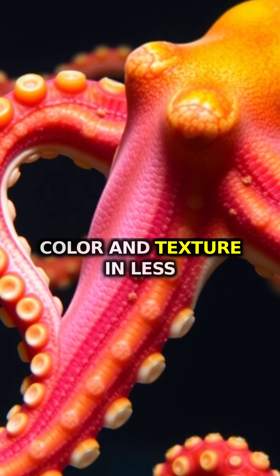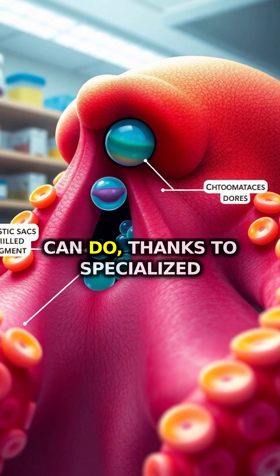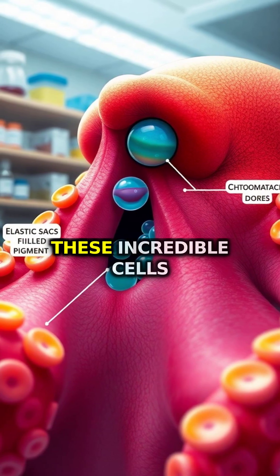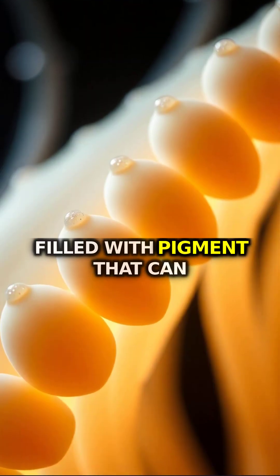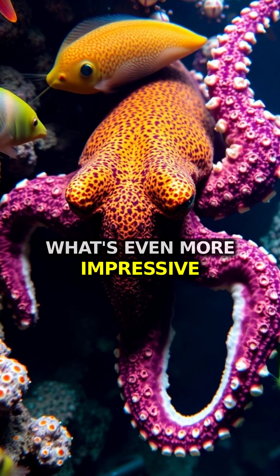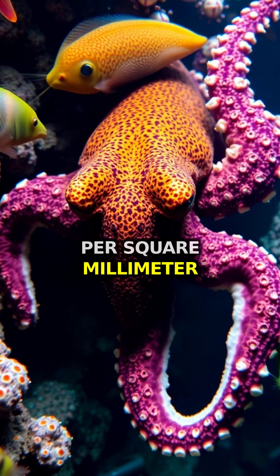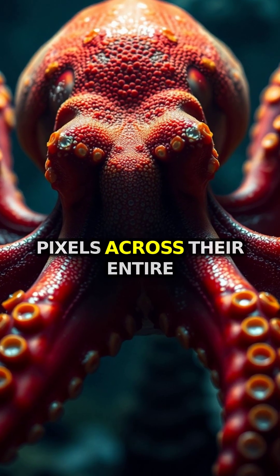Imagine changing your skin color and texture in less than a second. That's exactly what octopuses can do, thanks to specialized cells called chromatophores. These incredible cells contain elastic sacs filled with pigment that can expand or contract in milliseconds. What's even more impressive is that octopuses have up to 200 chromatophores per square millimeter of skin — that's like having millions of tiny pixels across their entire body.